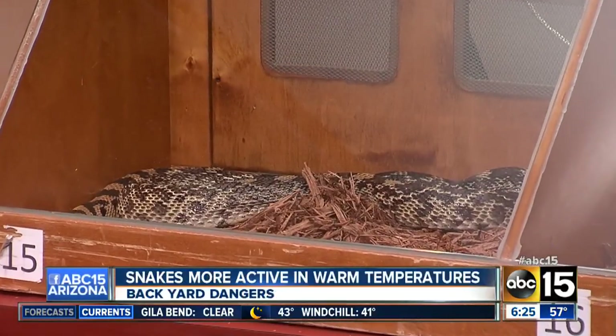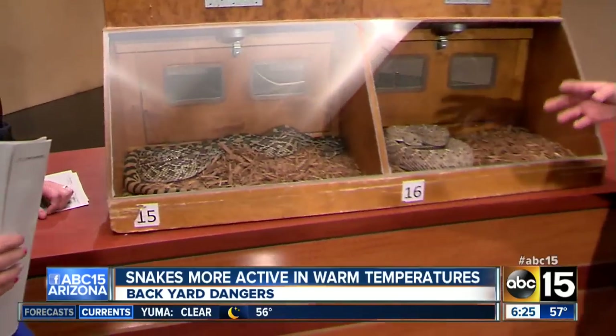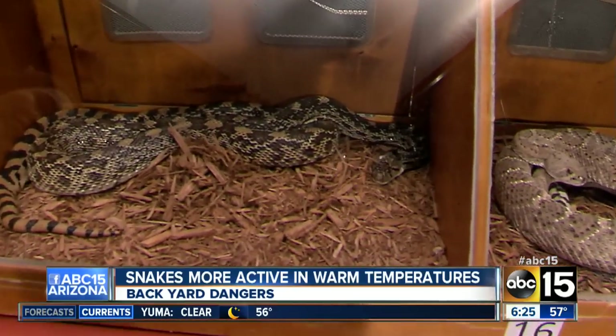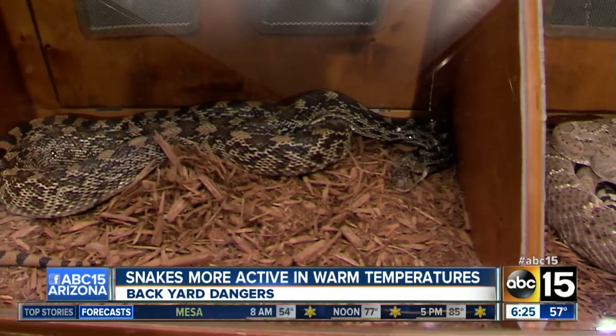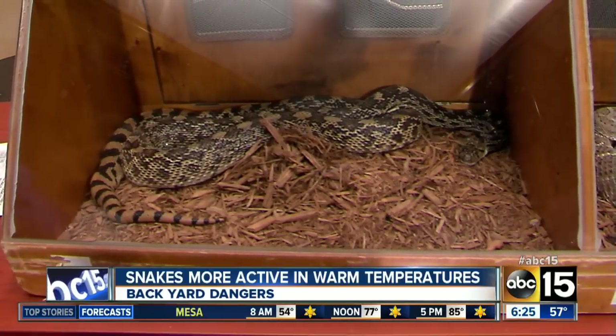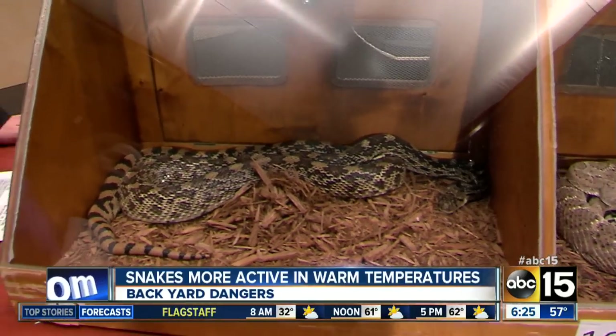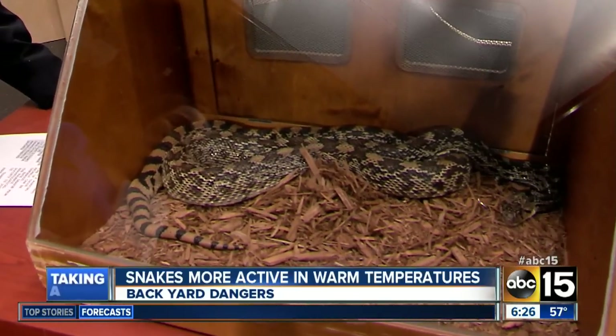These are the two most common snakes that we would find in the valley here. We have a gopher snake on the left side that is harmless for all intents and purposes. It does have teeth — anything with a mouth could bite you — but no venom whatsoever. They're also called bull snakes as a nickname a lot of times, so if you hear somebody say they found a bull snake, this is what they're talking about.